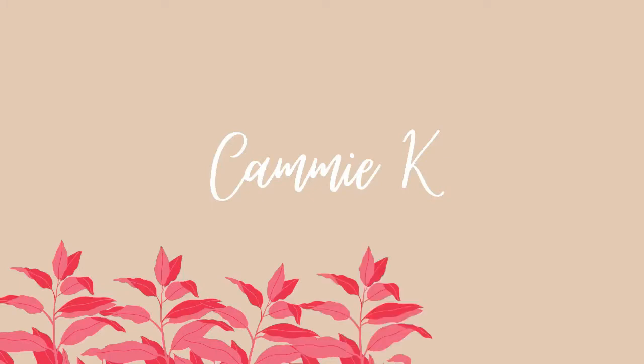Thrifting is definitely my new favorite hobby. Hi everyone, welcome back to my channel. Today I'm going to show you a few hidden gems that I found at Goodwill and Plato's Closet while I was thrifting last week. Most of these items are like three times less than the amount they would have been at their original stores. I'm really excited to show you them and try them on, so let's get started.